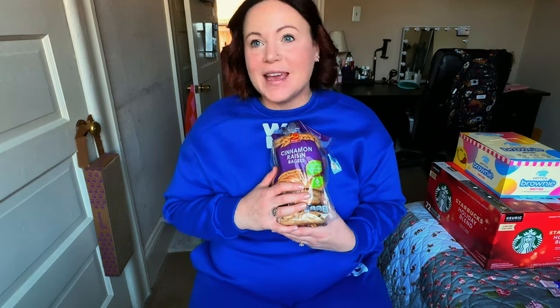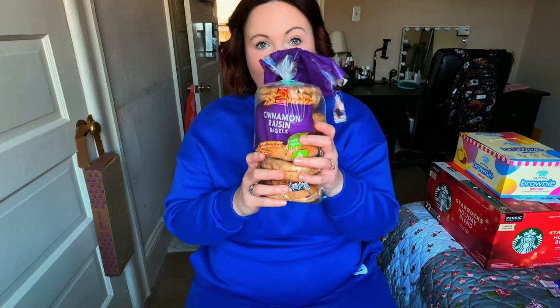Cinnamon raisin bagels — this is so random but I've been all about them lately. I like them with peanut butter, cream cheese, or peanut butter and bananas. This is what I eat for breakfast every single morning and I have for the last couple weeks. I'm not particular about the brand. The ones at Trader Joe's aren't pre-sliced but we love Trader Joe's anyway.